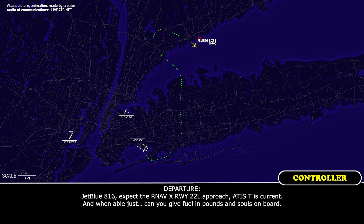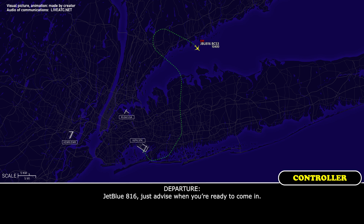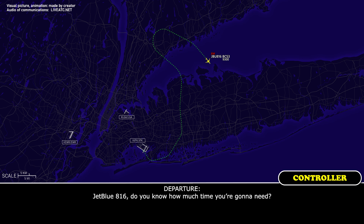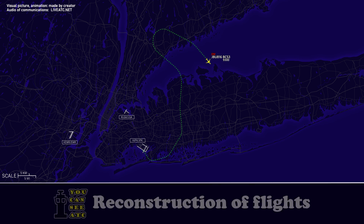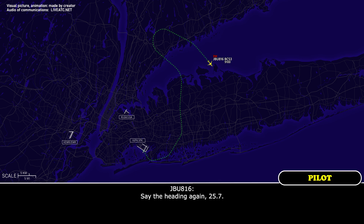JetBlue 816, expect ILS back to runway 22L. Altimeter Tango is current. When able, can you give fuel in pounds and souls on board? 75 souls, pounds is 12,700. JetBlue 816, just advise when you're ready to come in. JetBlue 816, do you know how much time you're going to need? Maybe five minutes. Roger, just turn right heading 170. Contact approach 125.17. Say the heading again, 257. Right turn heading 180 and 257. 257 and 180, JetBlue 816.